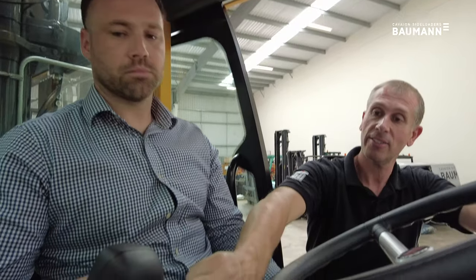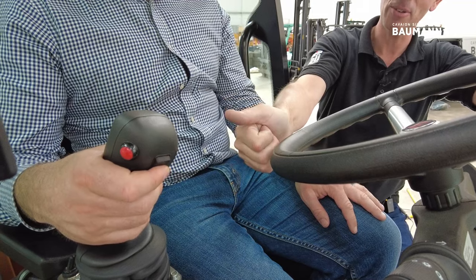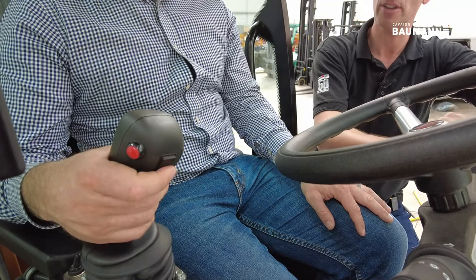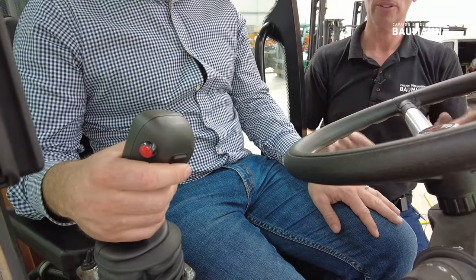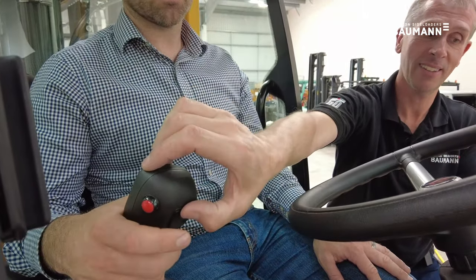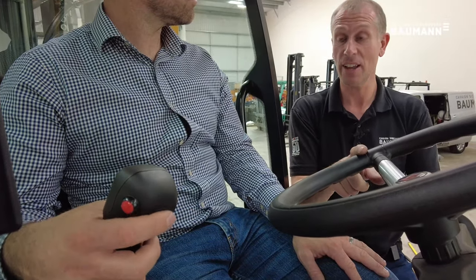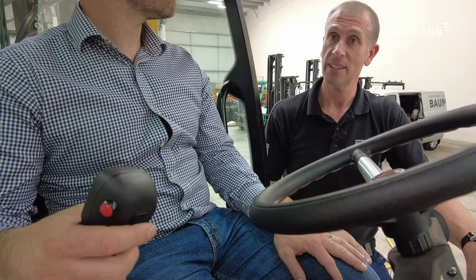On the back of the joystick you've got a direction selection — forward is one click forward, one click back is neutral, then into reverse. You can change direction completely off this joystick without having to use the column. The column's there if you want to use it, but you can't use both in conjunction — if you want to use the joystick it must be in neutral, and vice versa. If you try to use both simultaneously the truck won't go anywhere.